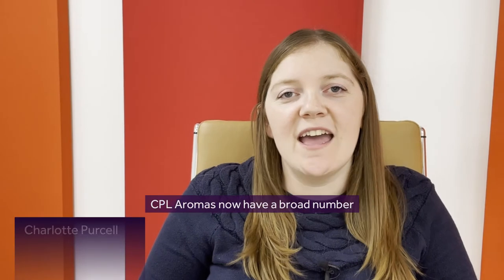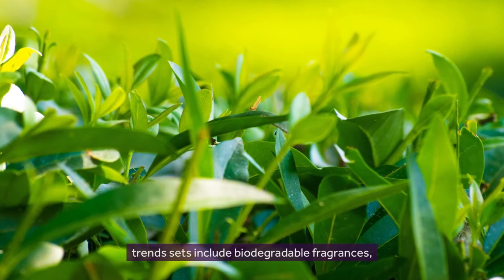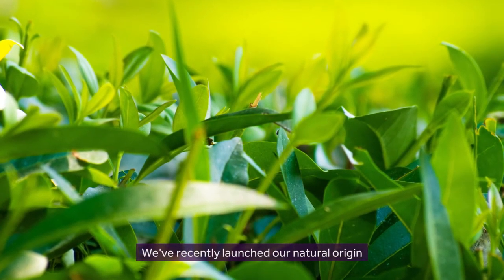CPL Aromas now have a broad number of technologies and trendsets that we can support our customers with. Some important sustainability-led trendsets include biodegradable fragrances, looking at clean fragrances. We've recently launched our natural origin fragrances.